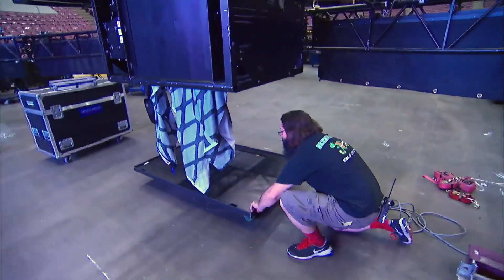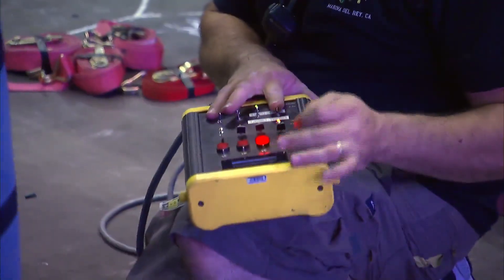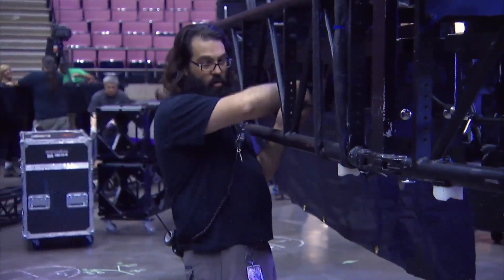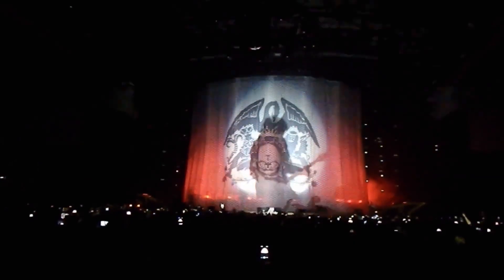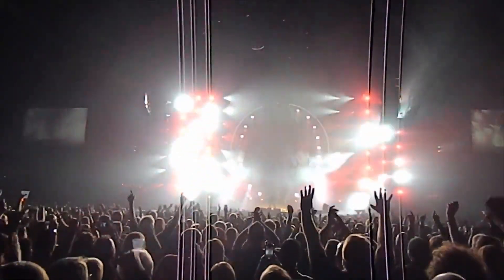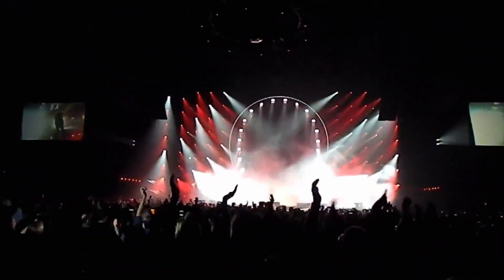One of the really fun effects that we got to build for this show was a kabuki drop with a sniffer. It drops a drop that is about the size of the stage, wraps and encompasses the stage so that the band can get on the stage. It drops the drop and then the sniffer sucks up the entire drop in a matter of five seconds or so — it's a cool effect and a great way of taking a slightly more modern take on a traditional show opening moment.